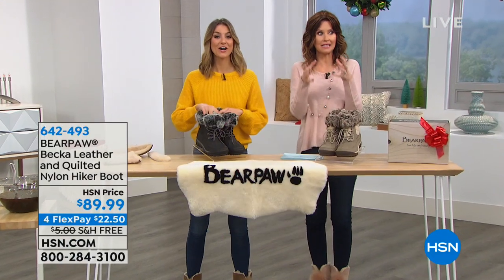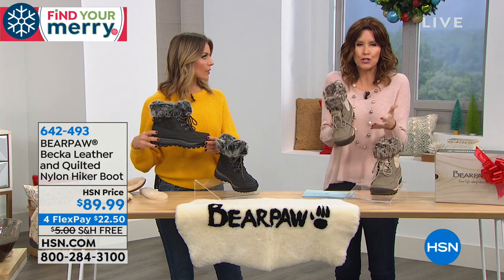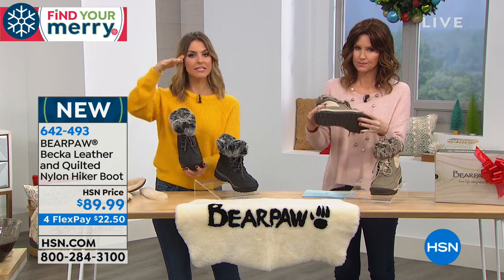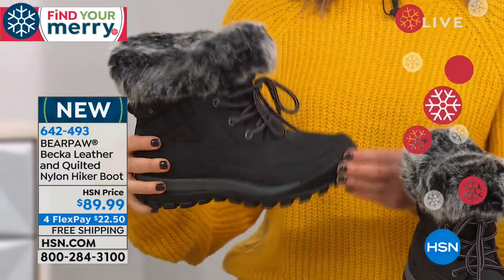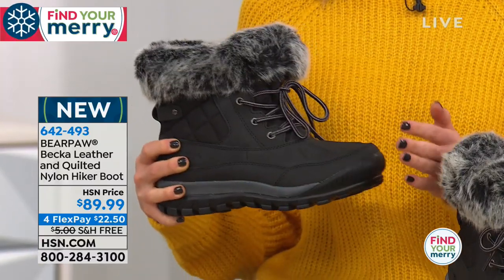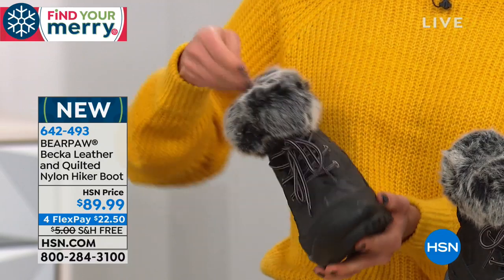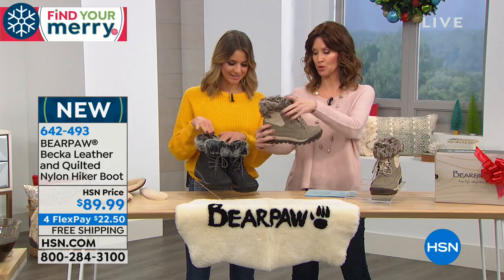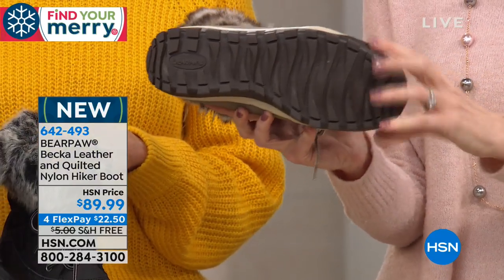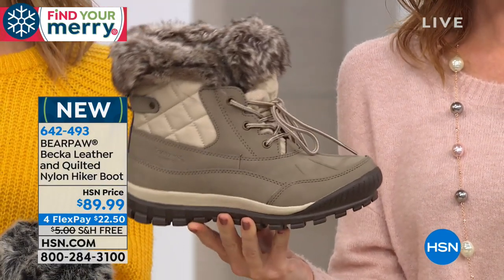We have an Isabel, which is the taller version, but what sets this boot apart is it's 100% waterproof — the other Bear Paw boots are just water resistant, but these are 100% waterproof. You can literally dunk this in water and your toes are still going to stay warm. We have two different colors: black, and the stone, which has kind of a taupe plus a little bit more of the ivory. They have a faux fur lining — these are your hiker boots and completely waterproof. $22.50 to get them home. Sizes five through twelve, whole sizes only, and we'll ship them to you for free.